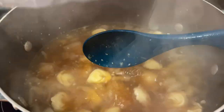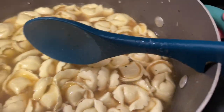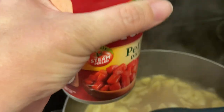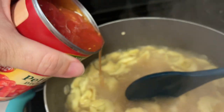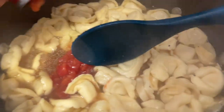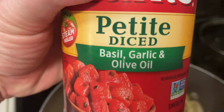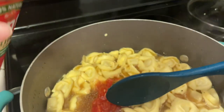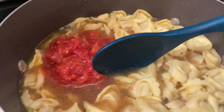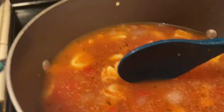I'm bringing this up to a boil and then putting in one nine-ounce package of cheese tortellini, letting that cook for about five minutes before adding the other ingredients. Then I'm adding in my cans of petite diced tomatoes. A tip I've learned over the years: buying ingredients that are already seasoned — like petite diced tomatoes with basil and garlic already in them — adds a ton of flavor to soups.